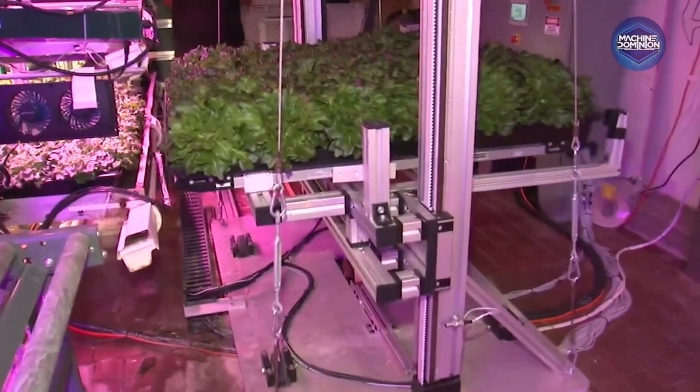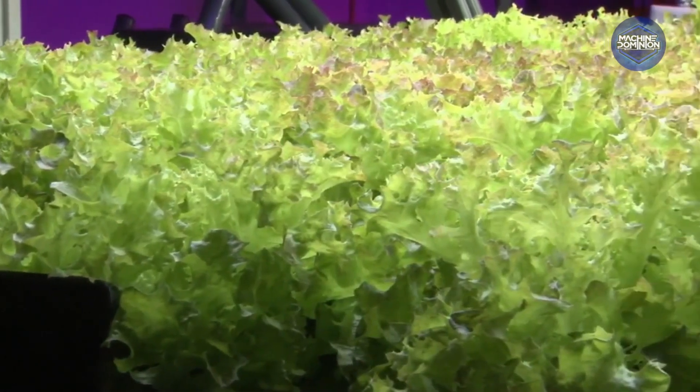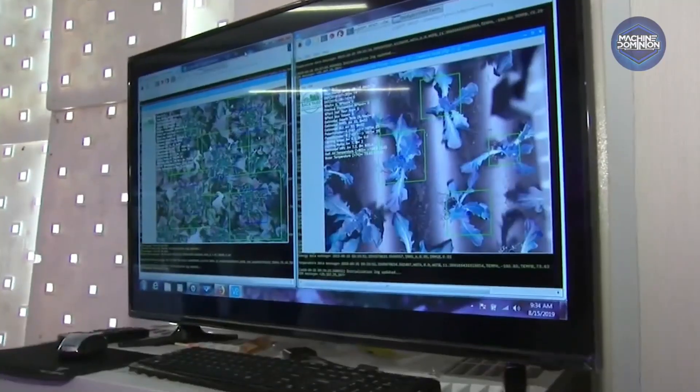Every lettuce is identical, clean, and untouched. This is factory farming for vegetables.